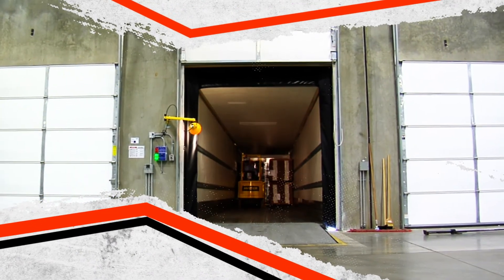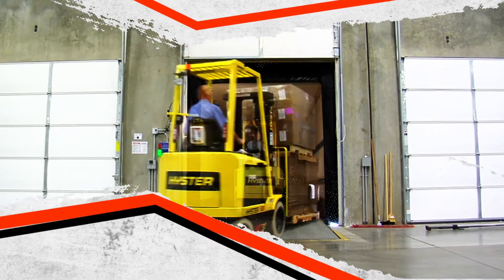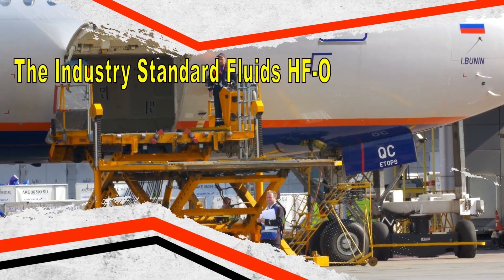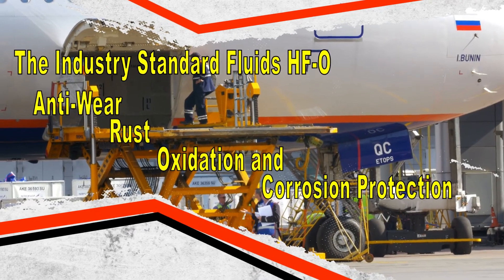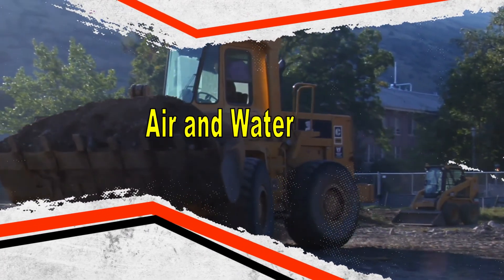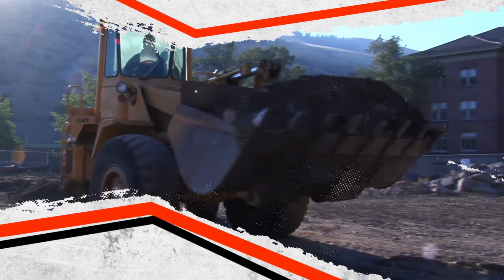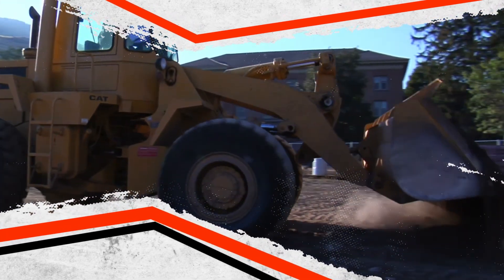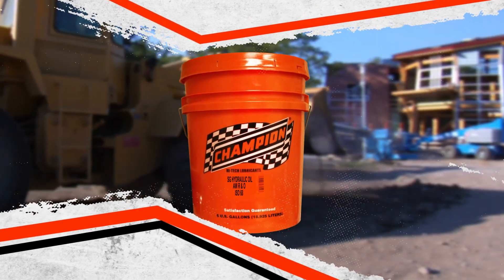For some systems, anti-wear protection is not required, but for most modern systems an anti-wear and rust and oxidation inhibited lubricant is required. The industry standard fluids meeting Parker HFO specifications provide both anti-wear, rust, oxidation, and corrosion protection. These fluids also release air and water and are best suited to equipment with large sumps where there is adequate time for hydraulic fluid to separate from water and heavy contaminants in the reservoir.